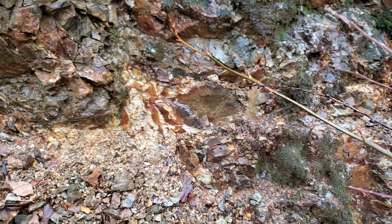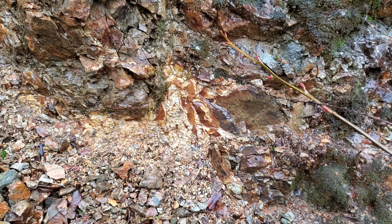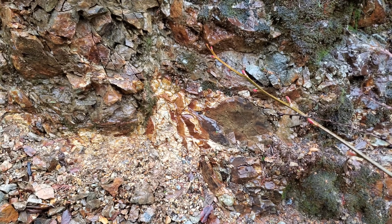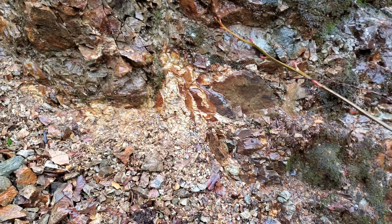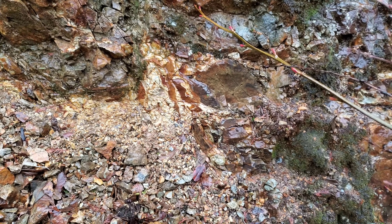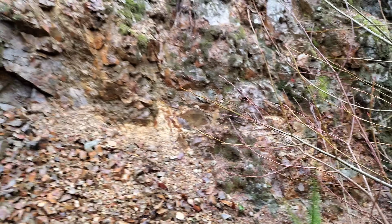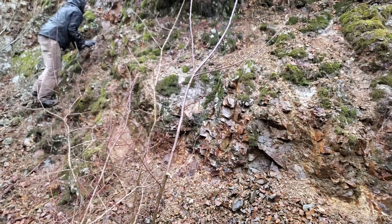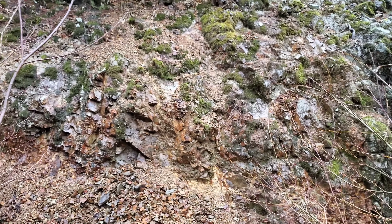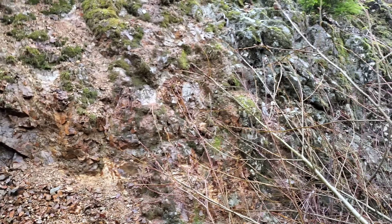Gossan is also called iron cap. Basically you'll have your weathered deposit on the surface, and if you were to dig down or drill down that's where you'd find the actual primary deposit. Gossan can be from one meter to 100 meters thick before you actually hit the major deposit. We know there are some nice major deposit showings down on the road — we're about 200 meters above that area right now — and we're just hoping something's popping at surface here.